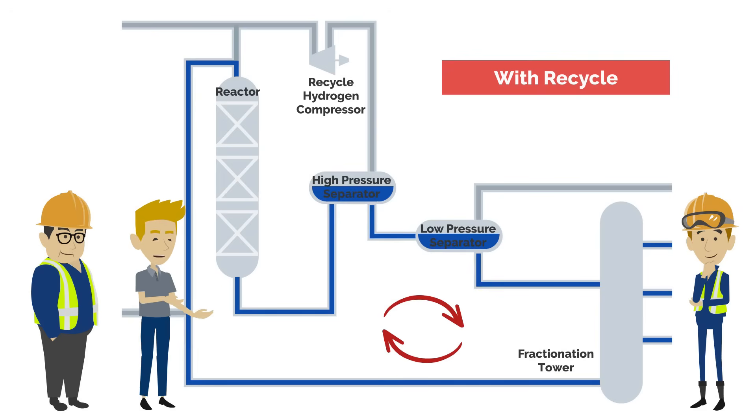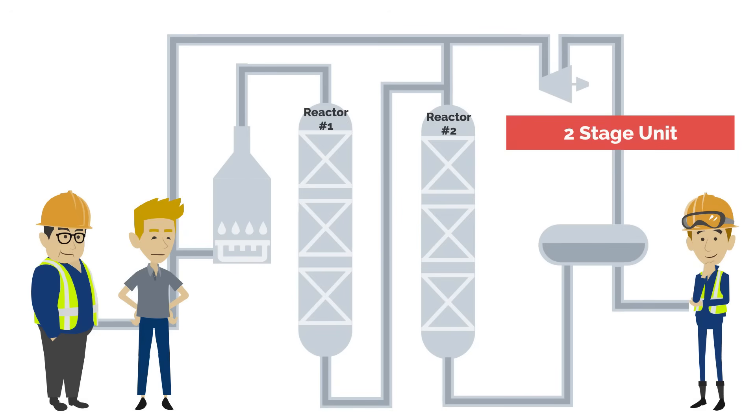Otherwise, pre-treatment may be required to remove ammonia and hydrogen sulfide. But the unit we just visited has two reactors. Yes, in a two-stage unit, two reactors are used. The first unit contains a hydro-treating catalyst, which removes sulfur and nitrogen. This means better conversion can be achieved in the second reactor. Since most of the ammonia and hydrogen sulfide have been removed in the first reactor, a different catalyst can be used in the second reactor. The catalyst in the second reactor only needs to be capable of cracking the hydrocarbon chains and saturating them with hydrogen, not removing the impurities. Noble metal catalysts such as palladium or platinum produce higher conversion, but they are more susceptible to poisoning from impurities.